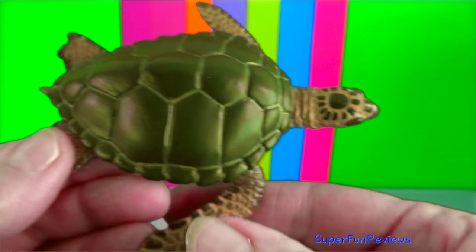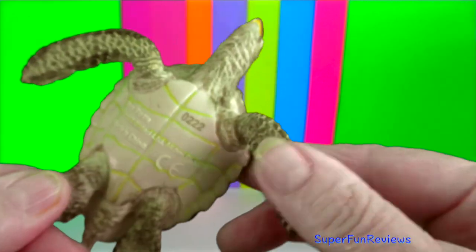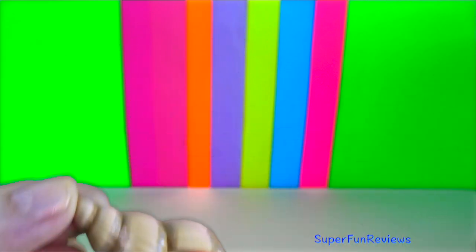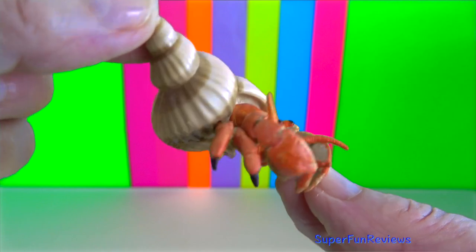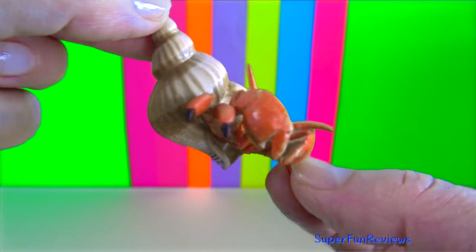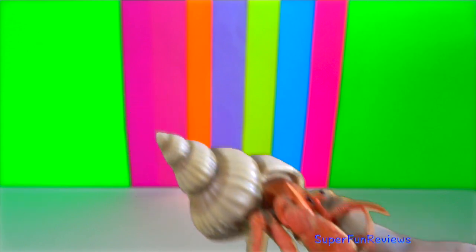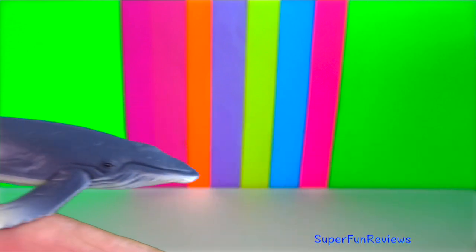Green sea turtle. They are one of the world's largest species of turtle, weighing between 65 and 130 kilograms. Hermit crab hatchlings are born in the water and remain there for a time. They molt up to six times to reach full crab form.